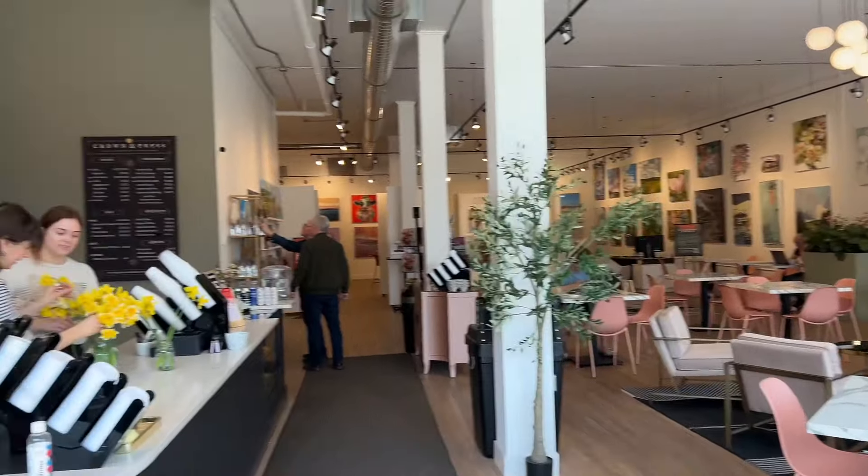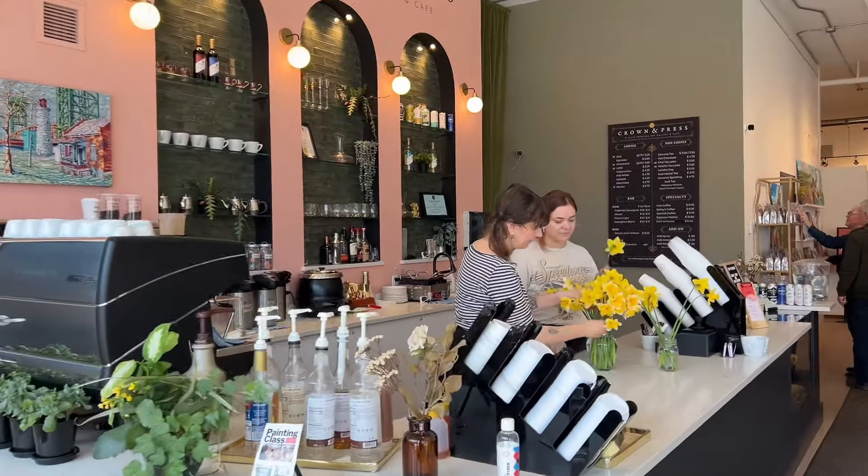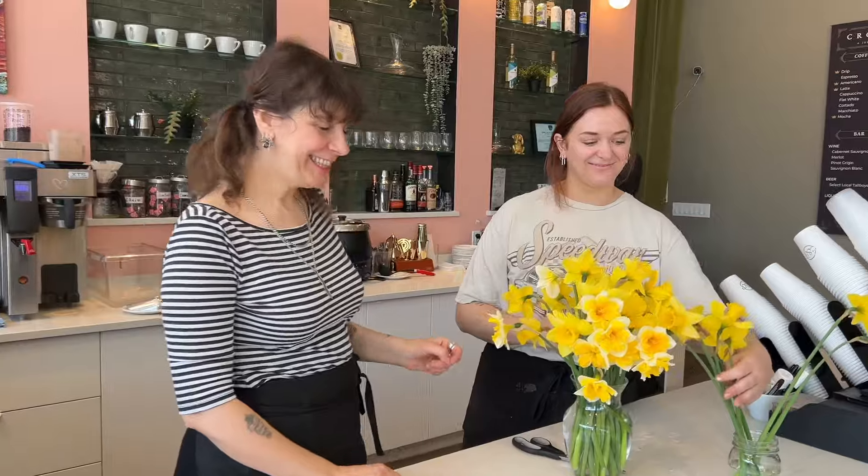So here's the gallery. It's very art deco. We have a cafe which is absolutely wonderful, and here's our wonderful cafe staff.